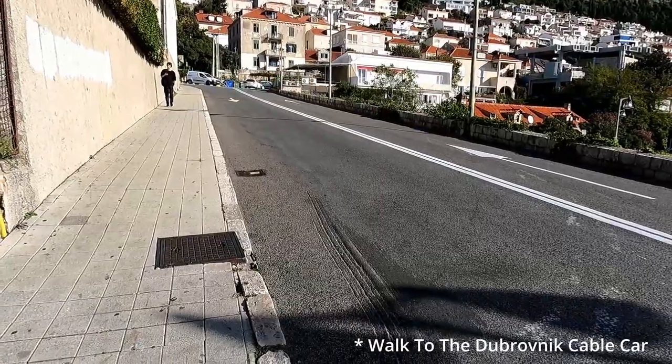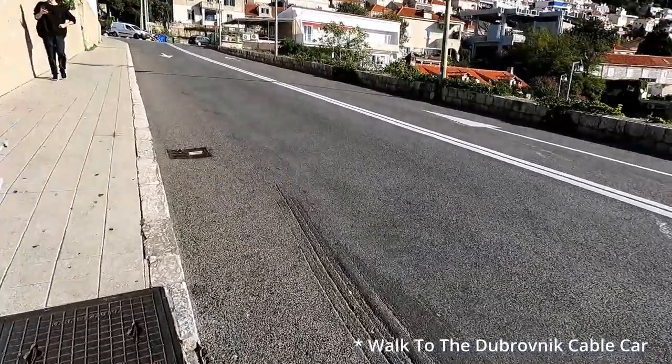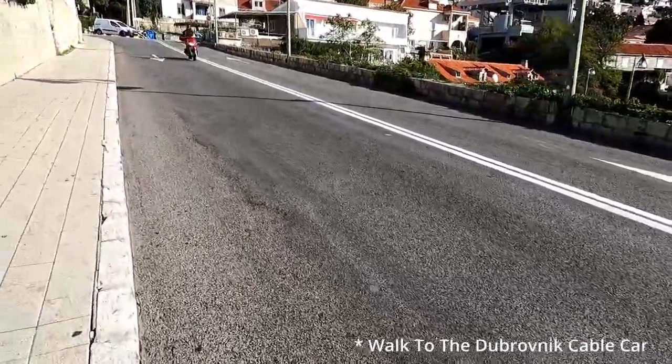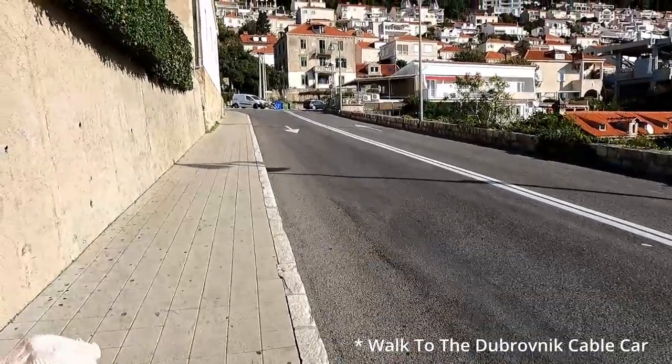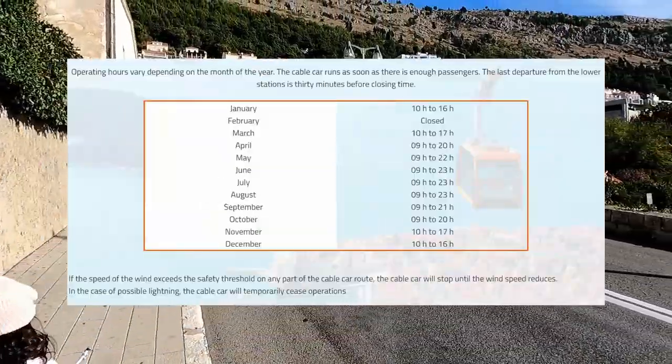The operating times vary depending on the month of the year. The cable car will also run as soon as it is full, so if the cable car is not full yet you may need to wait a few minutes. The last departure of the day from the lower station will always be 30 minutes before the closing time, and these are the operating times throughout the year.